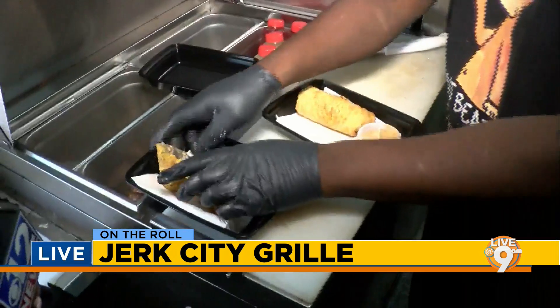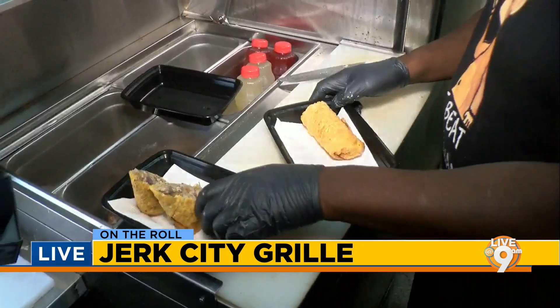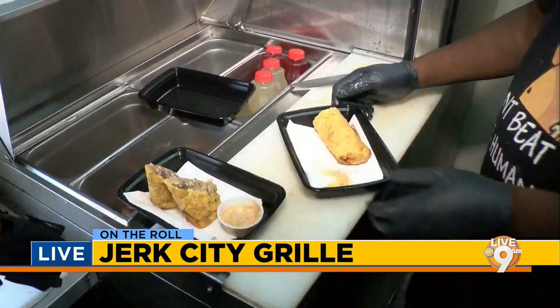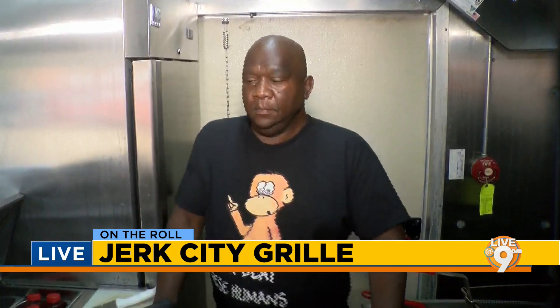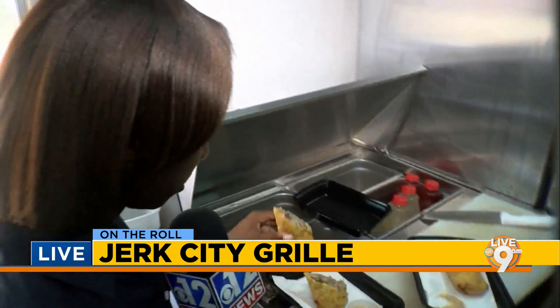All right, I can't wait to try it — it smells so good! Where can folks get in contact with you and what are the locations? We have a location right down the street at 4157 Robertson Road, and we also have a location in Ridgeland at 1290 East County Line Road.